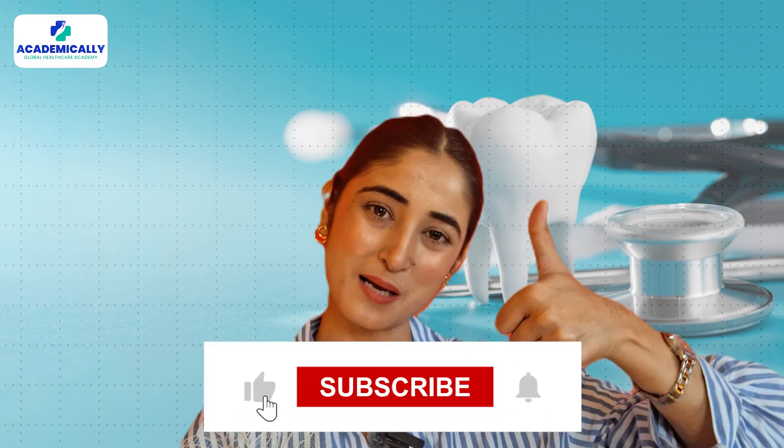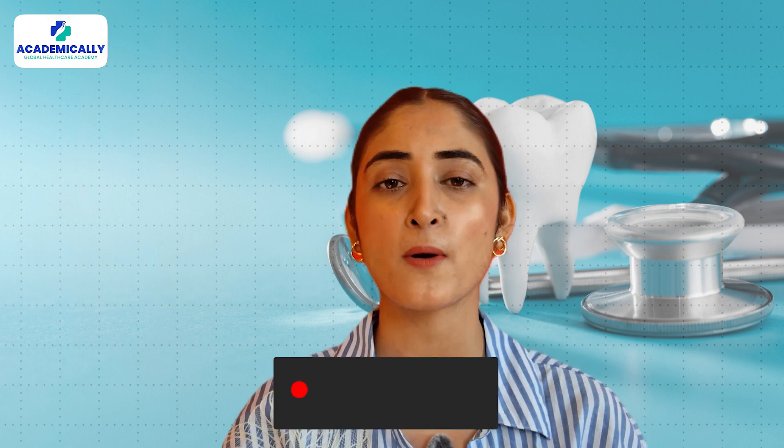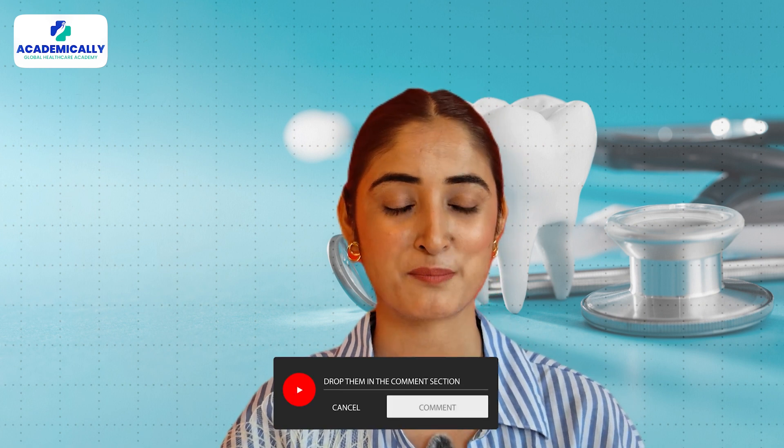That's it for today. I hope this video helped clarify the options available to you. Remember, choosing the right path depends on your career goals and personal circumstances. If you found this video helpful, please give it a thumbs up, share it with fellow dentists, and subscribe for more insights on building your dental career in Australia. If you have any questions or need more advice, drop a comment below and I'll be happy to help. Take care, happy studies, bye!